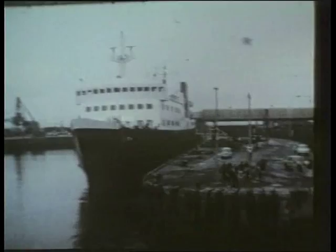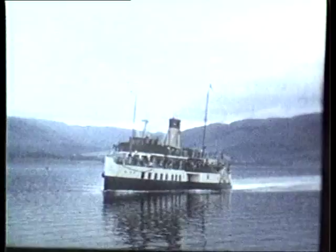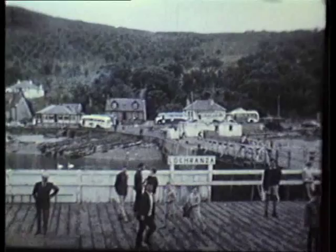The Clyde was once a wonderful hunting ground for those interested in excursion steamers. For example, Talisman of 1935 is seen at Rothesay shortly before her withdrawal. Duchess of Hamilton leaves Loch Ranza on the Isle of Arran in July 1965. Built by Harland and Wolff in 1932, this oil burner was withdrawn in 1970.